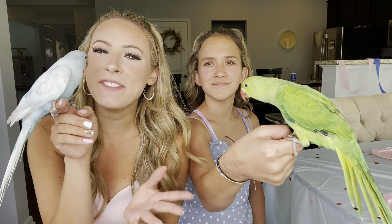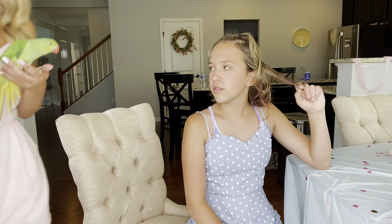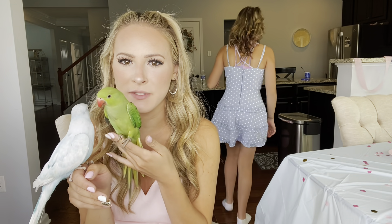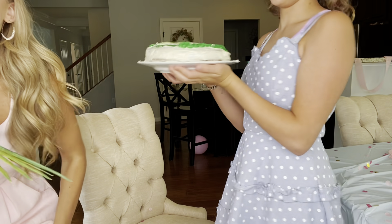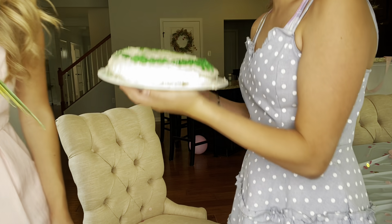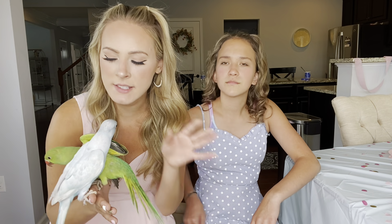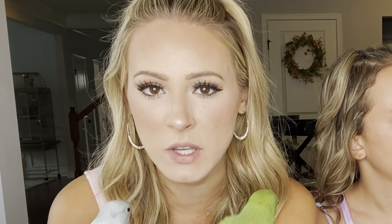It is officially time for you to know the names! We should do green birdie first since we did blue birdie's gender first. Green birdie — drum roll please — the name is Pickle! We can finally say it! Pickle, Pickle, Pickle! Also guys, FYI — I call her Pickle because she looks like a pickle. Her real name though is actually Sweet Pea, because she is green like a sweet pea and she is actually the sweetest bird — just such a doll.